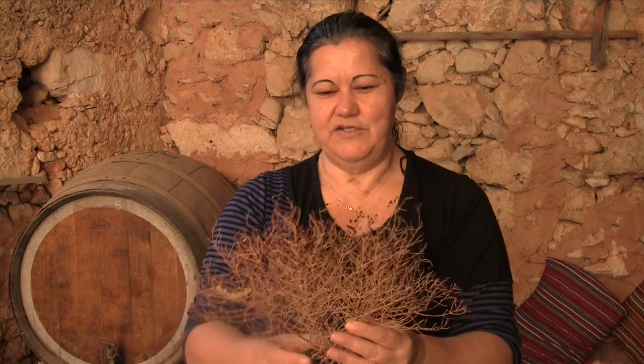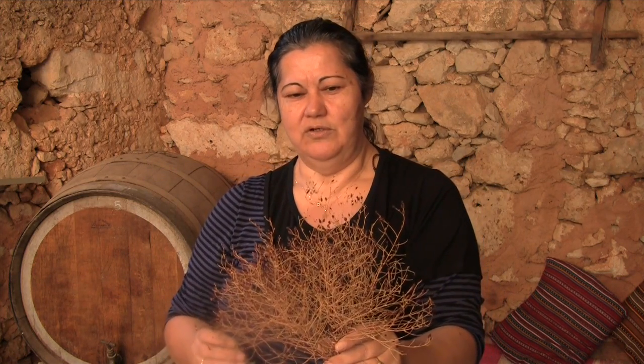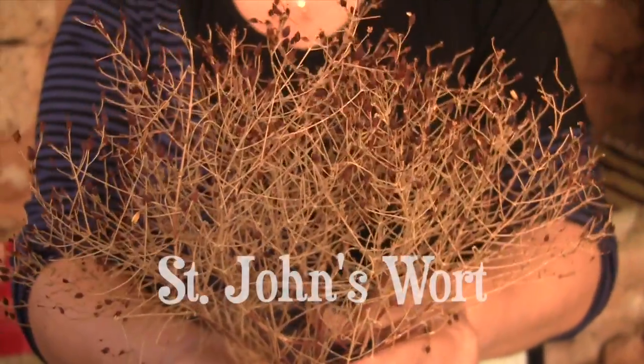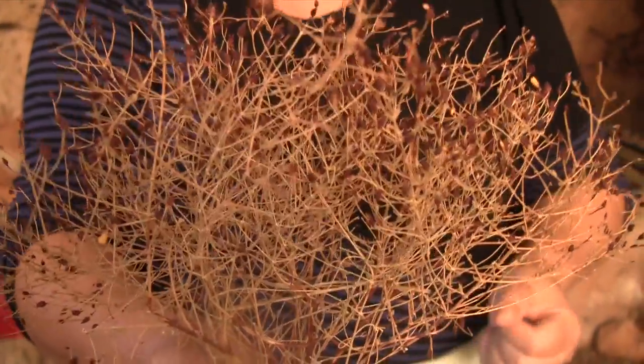And here we have St. John's Wort. It's one type of St. John's Wort that grows in Crete. We call it Balsamo Horto — balsam means something that really makes you feel better, and horto means, in general, a plant. So that's what it's called in Greece.